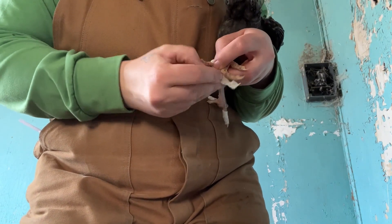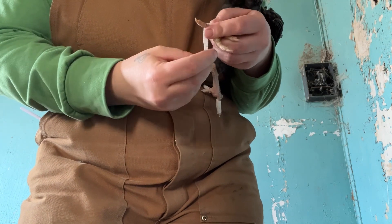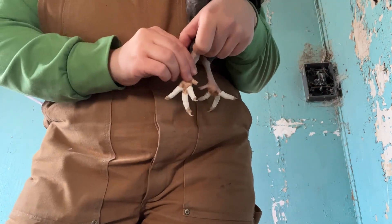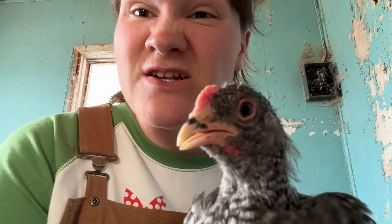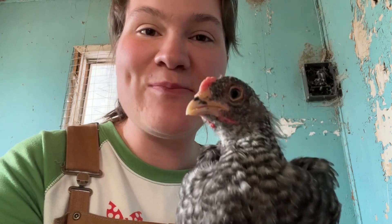I have some straws with me as well, so if needed I can put straws on the toes to make sure they really stay in place and straight. This little one's feet were quite severe, so I'm going to keep an eye on it. If I don't see improvement in the next couple of days, I'll go ahead and add the straws to draw them into proper position. For now he's got some fancy bandaged feet and I'm hoping this will do the trick.